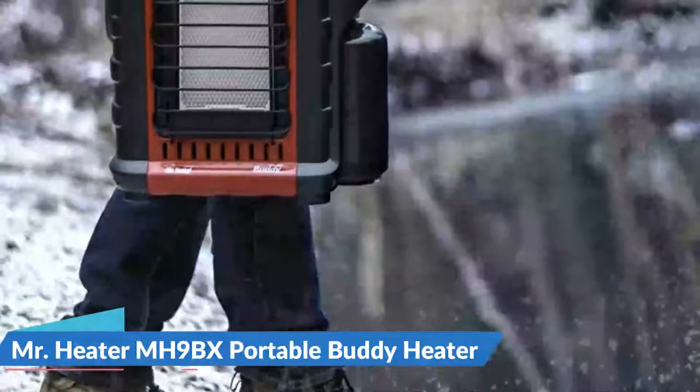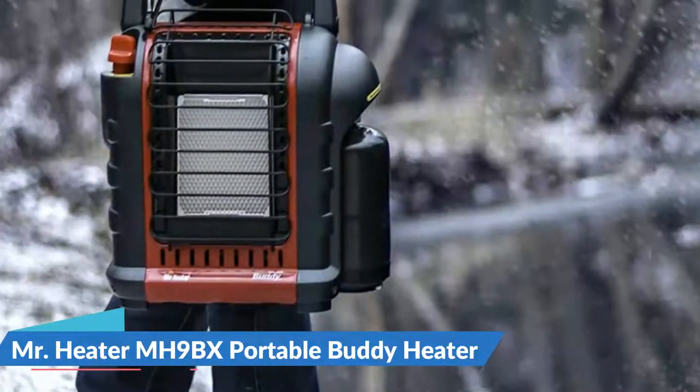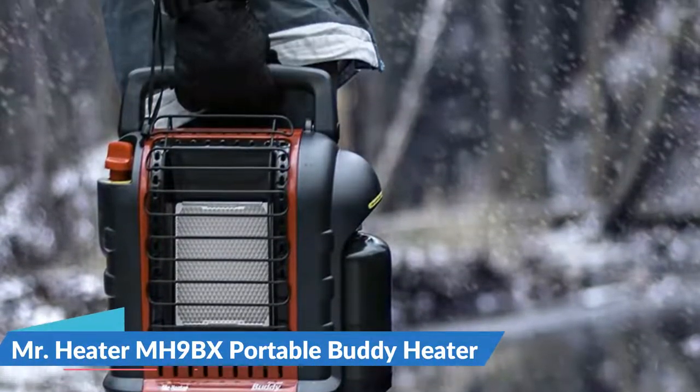Key features include a fold-down handle, swivel-out regulator, connects to propane tank, with run time details available for reference.